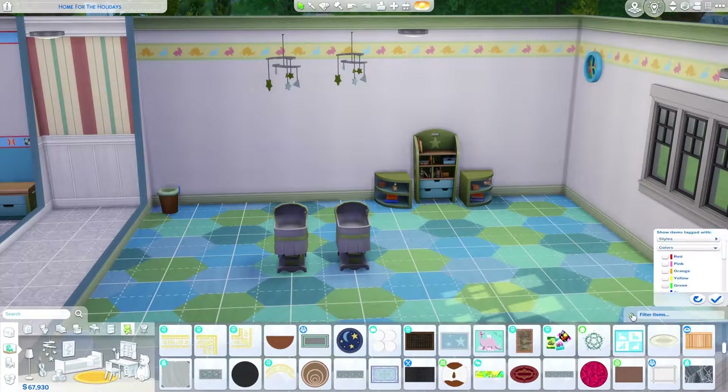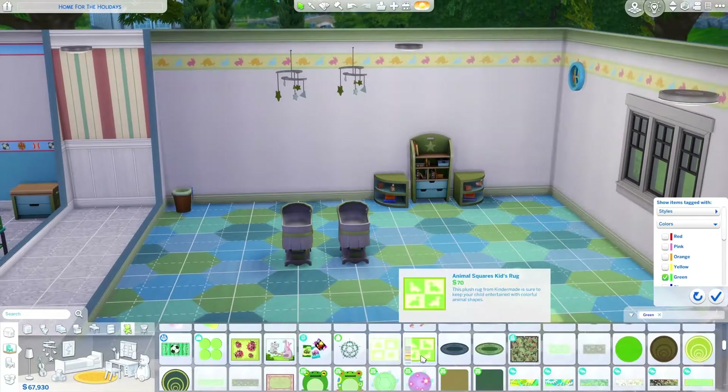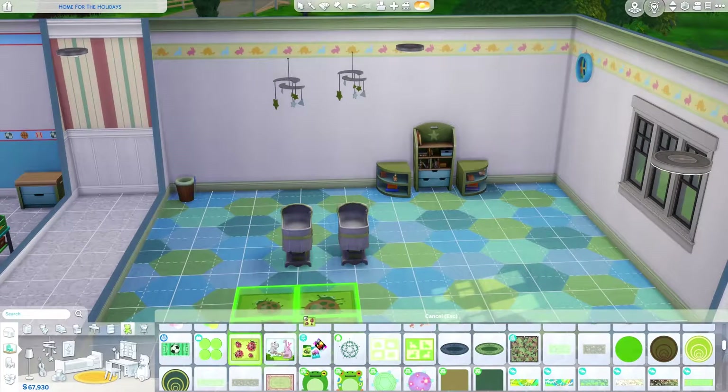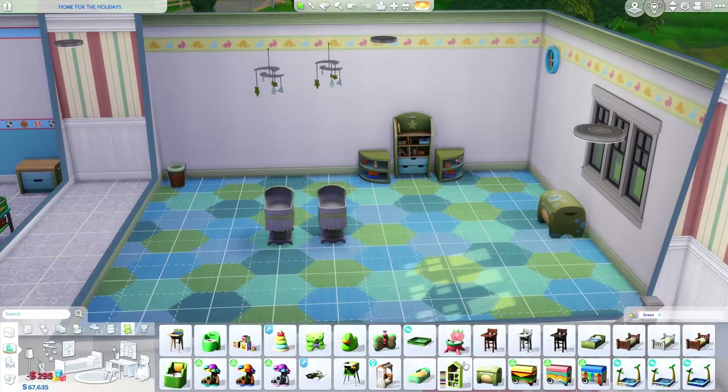I love the walls and floors. I think the green and blue looks really nice together. I know there's orange and green and stuff with the walls, but mostly white.